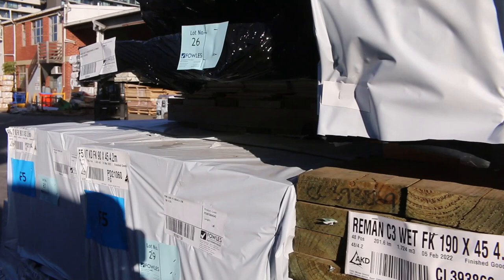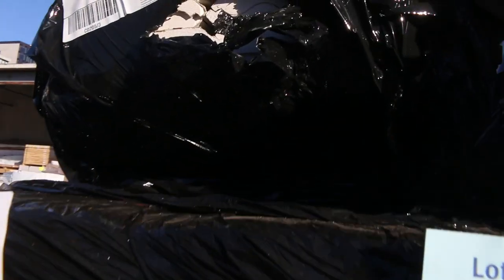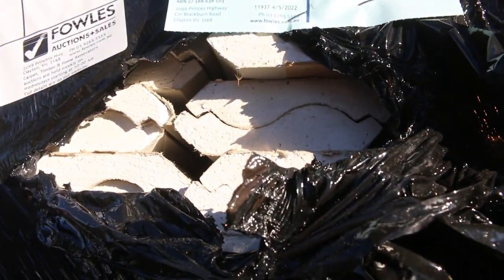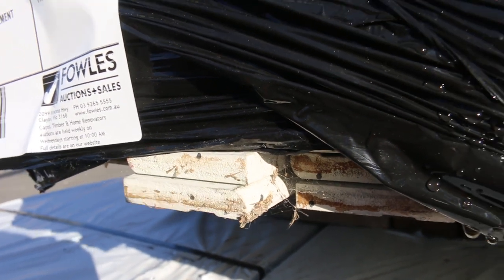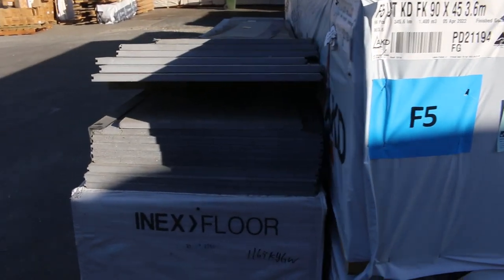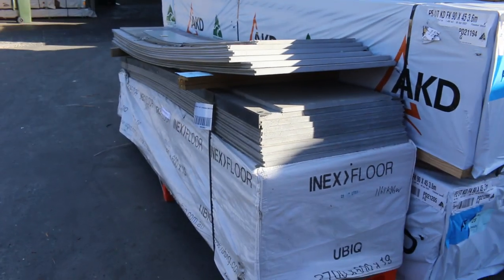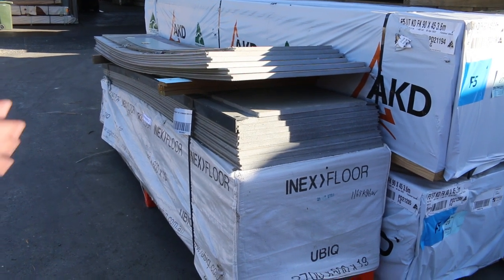Some more pine framing here. These little black plastic packs are clearance stock - some assorted mouldings there. The pack on the bottom's got some architrave and cement sheet in them, they'll just go to the highest bidder. There's also a little pack of NX flooring - that'll be a clearance one as well, that's lot 24A. Some nice looking stock there.